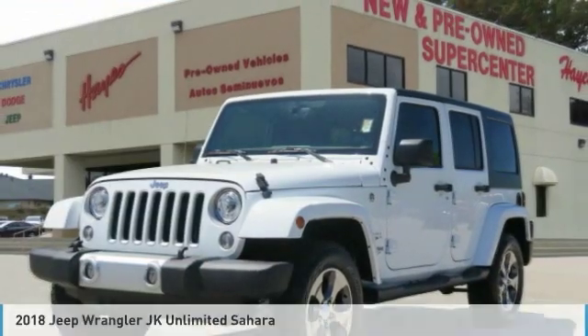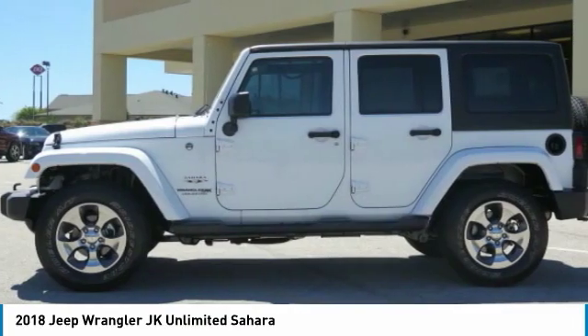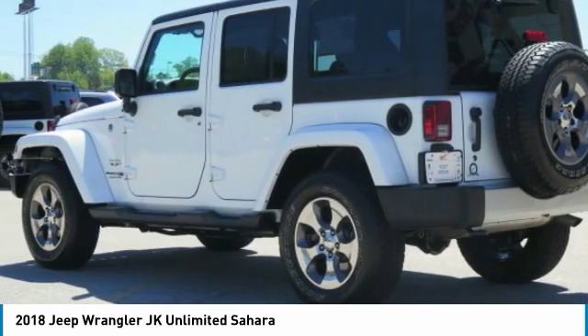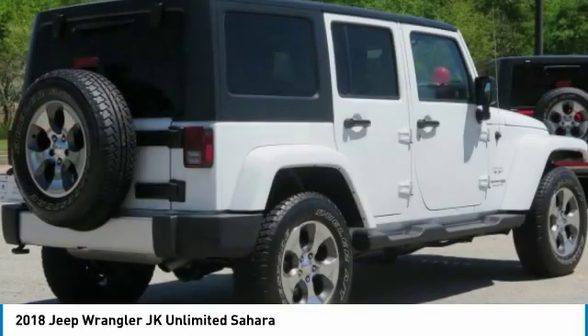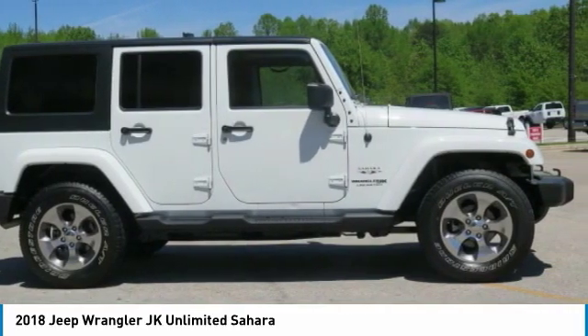Test drive the 2018 Wrangler JK. The Wrangler JK is built with adventure in mind. Its rugged style is paired perfectly with power and performance. Not to be outdone, the interior comes equipped with plenty of technology, storage, and sound system capabilities.